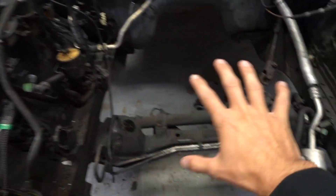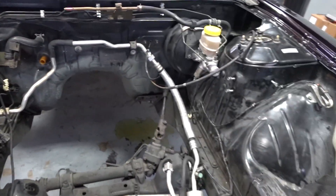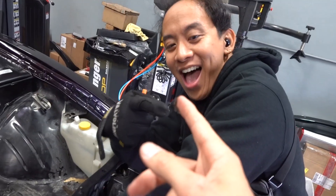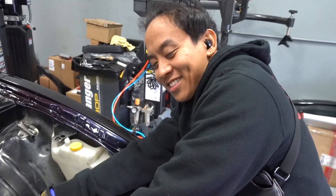You look so comfortable with it on your finger, dude. Before we clean the bay, we have to start taking everything off. So everything from our master cylinder, to our windshield wipers, to our AC condenser lines — everything's got to be removed. So without further ado, let's roll a time lapse.